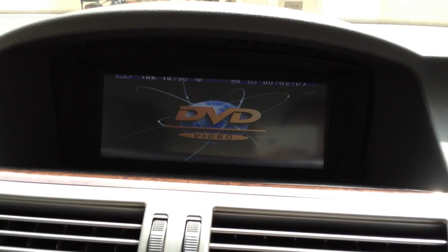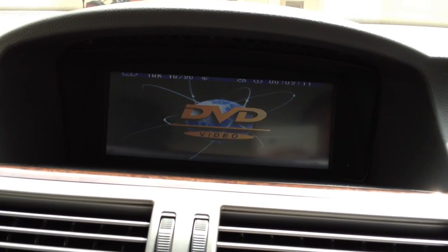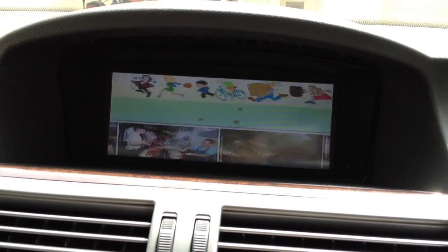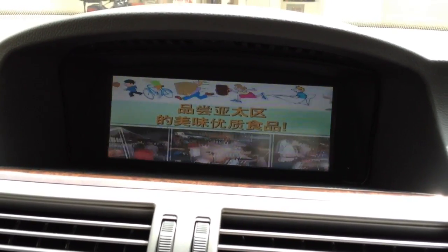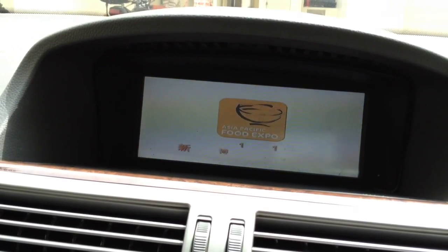We press the menu button for another 2 seconds, then we will switch to the DVD interface. If we press another 2 seconds, this is our mobile TV — Channel 5, Channel 8, and Channel News Asia.